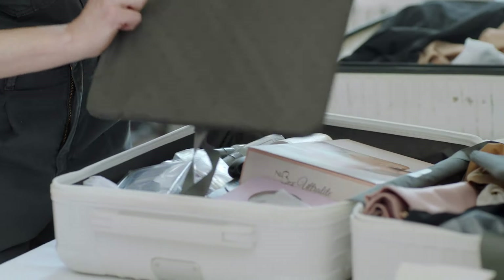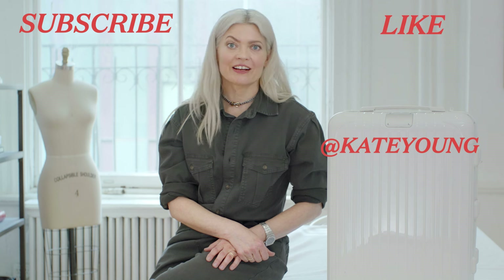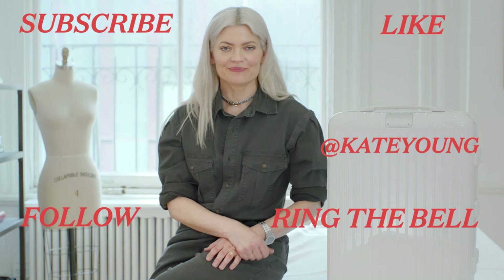All right, let's pack it up. So that's my kit. I like a white suitcase — you can spot them first on the baggage claim. Don't forget to subscribe, like, follow, ring the bell. See you next week.